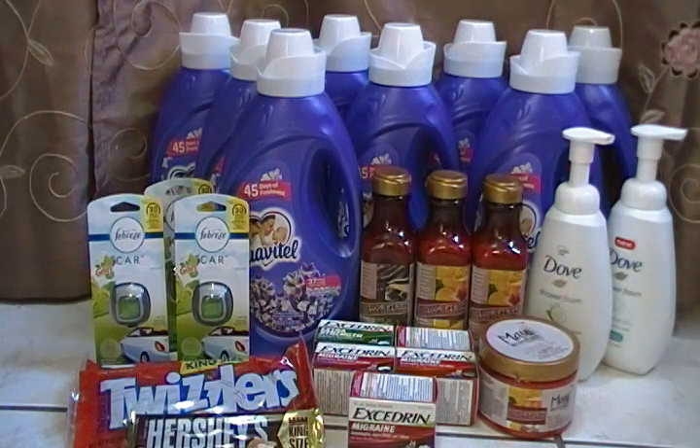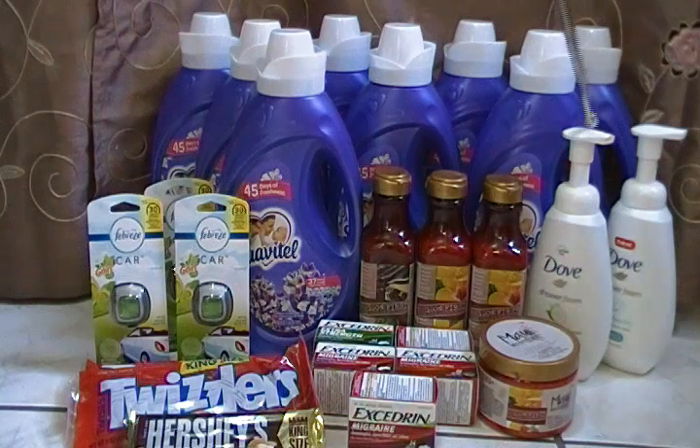Let's start with the clearance items. This is from Publix — I purchased the Dove shower foam right here. The regular price was $6.49; they were marked down last week to $3.49, and today they were $2.79 each. I printed a $1.50 off one coupon from coupons.com, so I paid $2.79 times two minus three dollars — my out-of-pocket for both was $2.58.